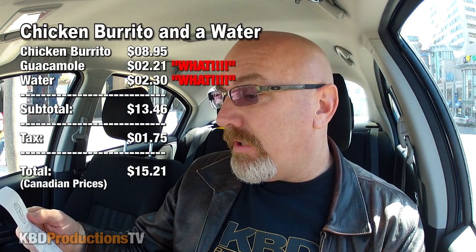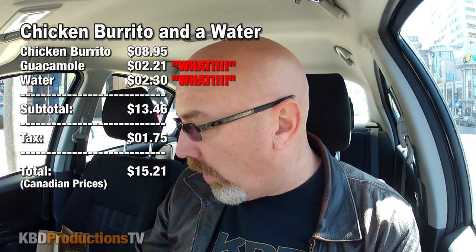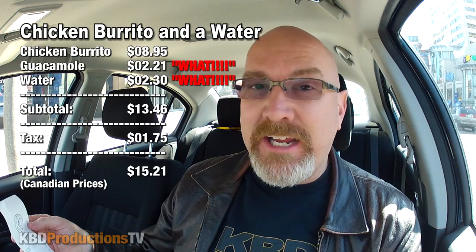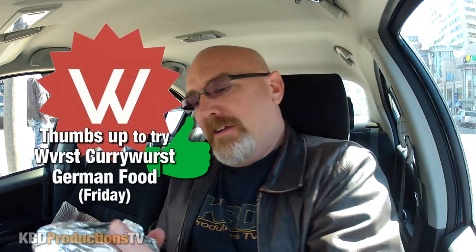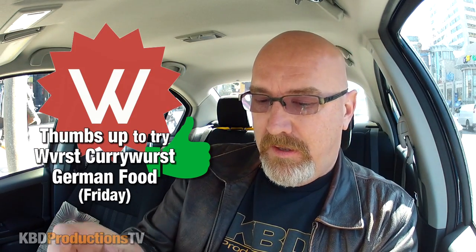All right, we're back. Really expensive place, guys. Thanks for the warning, man. So I did a chicken burrito. I did the white tortilla, chicken, two types of beans, white rice. And the one thing I added was guacamole — they charged $2.21 for the guacamole. So it came to $15.21 for a burrito and a water. I bet they don't pay that in Mexico. Holy cow. $15.